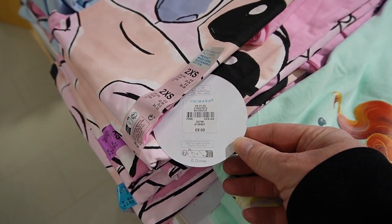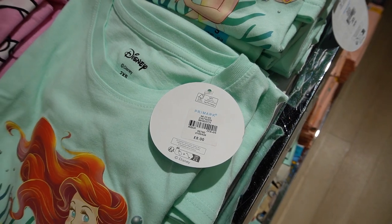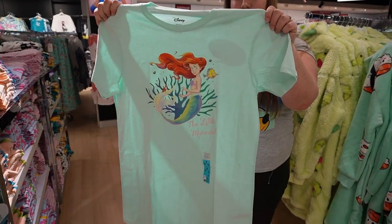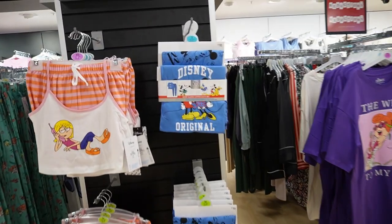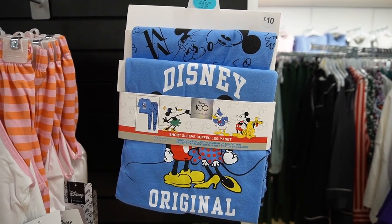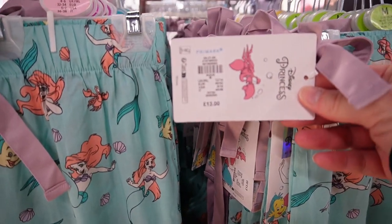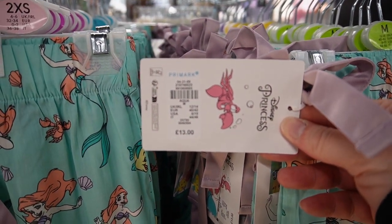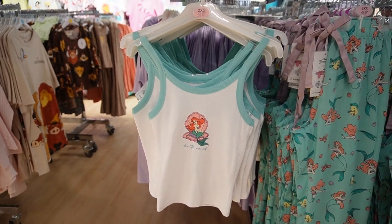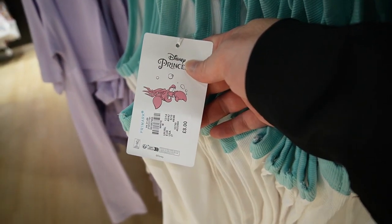There's a Stitch night dress and an Ariel night dress at eight pounds each. I really like this mint green colour they're using for the Ariel merchandise — it really makes all the colours pop. Then here are some pajamas from the 100th anniversary range — only a couple of pairs left at ten pounds each. Then a really really nice Ariel range of pajamas, and I love the fact that they've made all the tags bespoke. That's thirteen pounds for the bottoms, and a crop top — eight pounds for the top. Really lovely minty aqua colours.